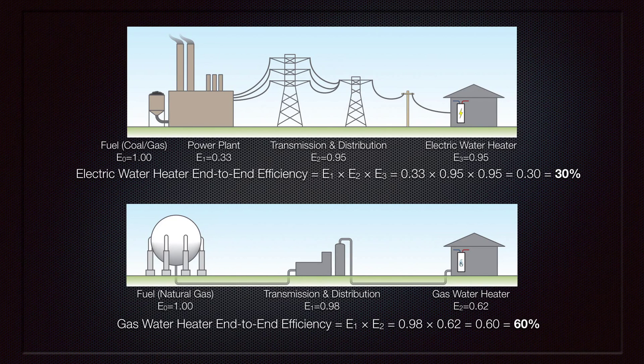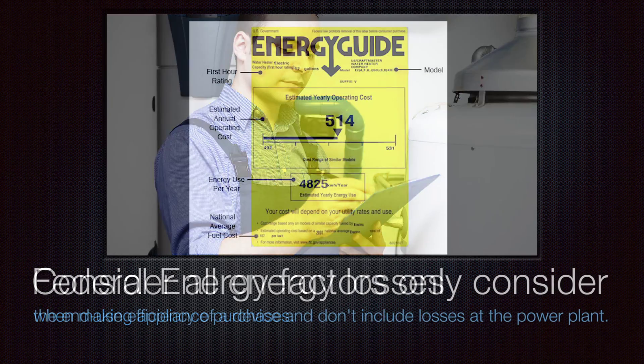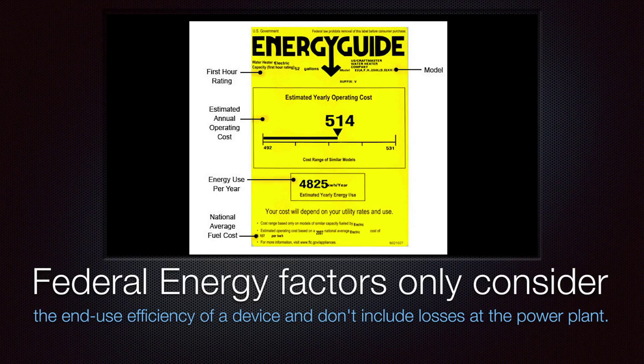The takeaway is that it's important to consider all energy losses when making appliance purchases. Unfortunately, federal energy factors only consider the end-use efficiency of a device and do not include the losses at the power plant in the case of electric water heaters.